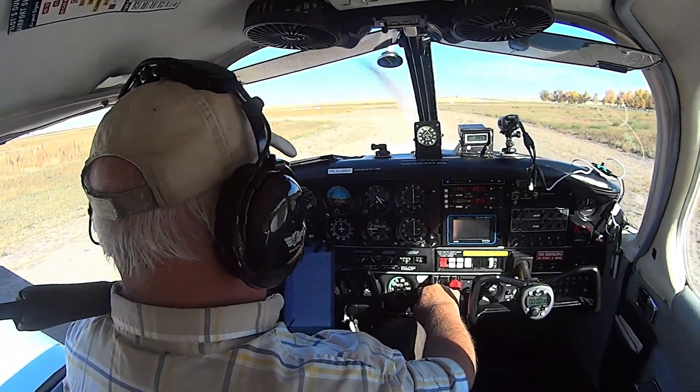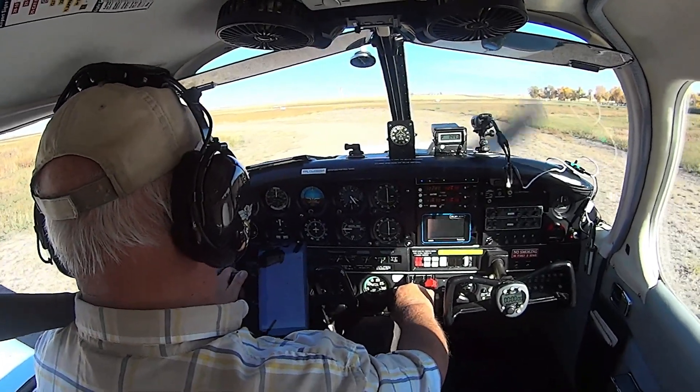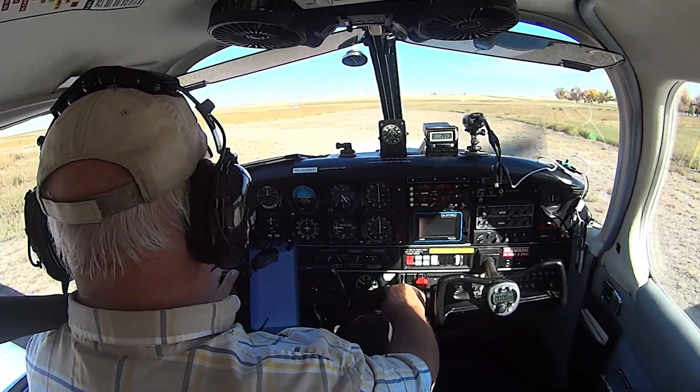Vulcan traffic, it's Cherokee Charlie Charlie November, taxiing from the east hangars for the ramp for the run-up. Vulcan traffic, Charlie Charlie November.